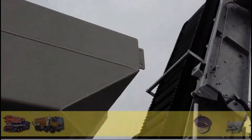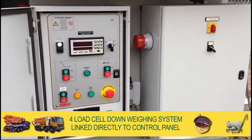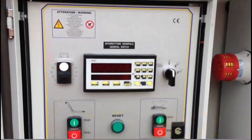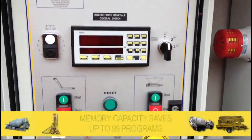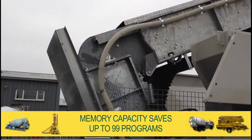The four load cell down-weighing system is linked directly to the control panel and automatically calculates the weight of material added or discharged. With the memory capacity to save up to 99 programs, this ensures simple, seamless operation.